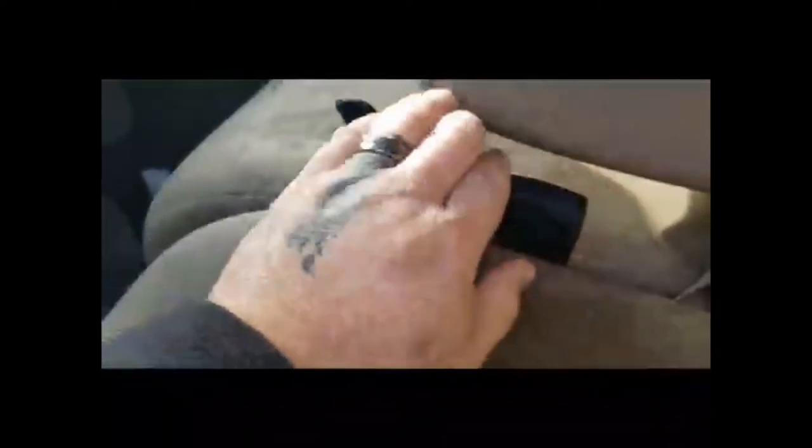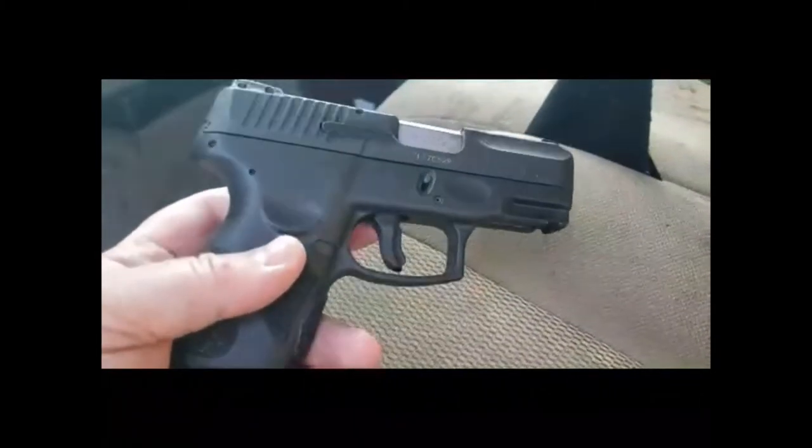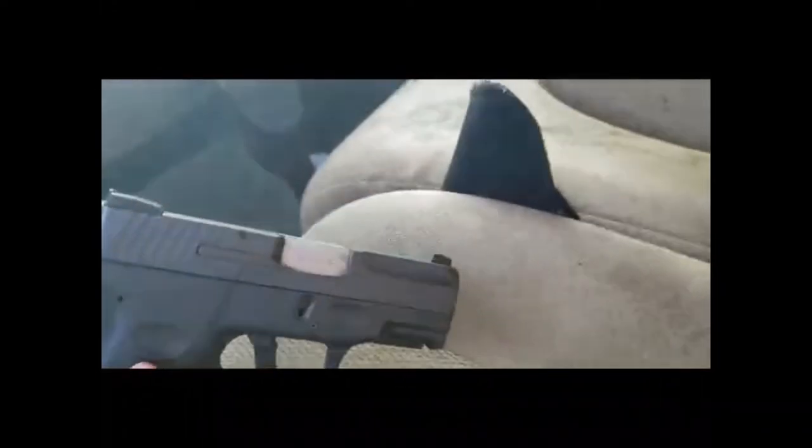Coming into the cab — right now this is where my pickup gun stays. I need to get one of those magnetic mounts so it stays right here and is easier to grab when I'm sitting in here. It's the Taurus G2C nine millimeter — very nice, very fun to shoot, pretty darn accurate. Love this little knife, especially as a pickup gun.